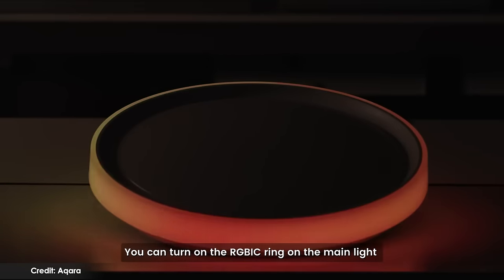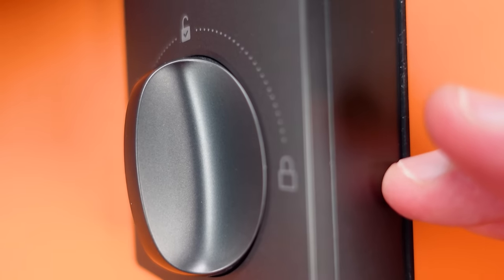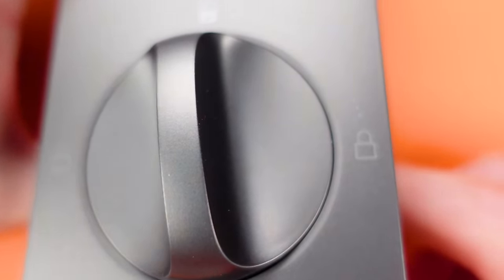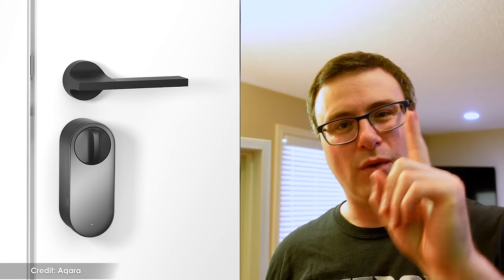This is the Acara U100 — my current choice for smart locks here in Canada. It's incredibly feature-rich, giving you so many ways to access your home and share access with friends and family on a permanent or temporary basis. Everything from Apple Home Key to passcodes to physical keys and everything in between. It's fantastic, but it is a Zigbee smart lock. The new U200 just announced by Acara is going to upgrade that with Matter over Thread.